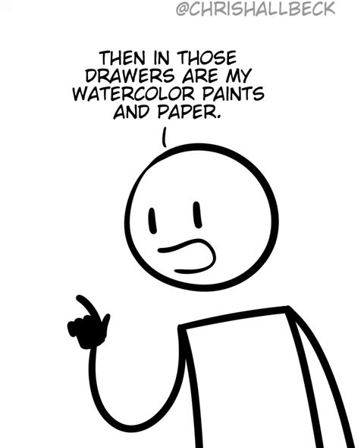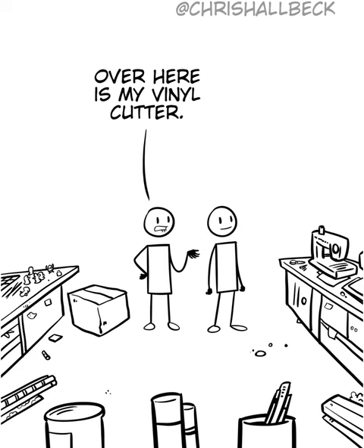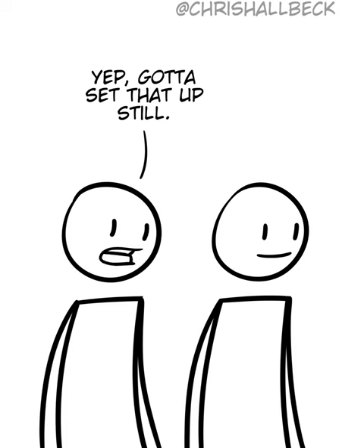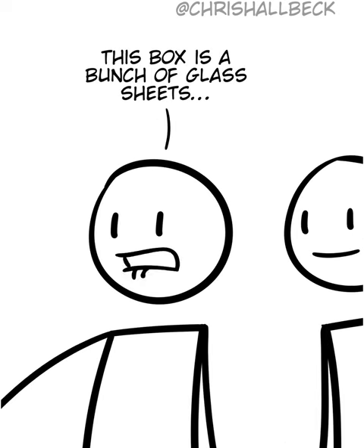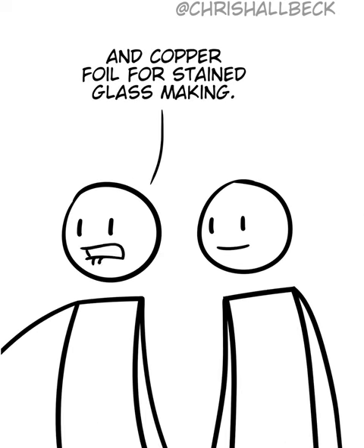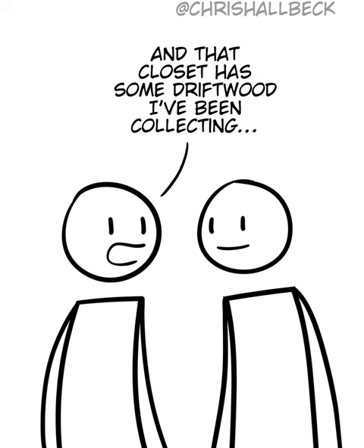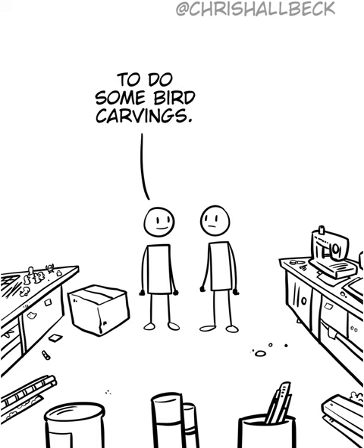Then in those drawers are my watercolor paints and paper. Over here is my vinyl cutter — that's still in the box. Gotta set that up still. This box is a bunch of glass sheets and copper foil for stained glass making. This bag has some yarn and knitting needles. And that closet has some driftwood I've been collecting to do some bird carvings.